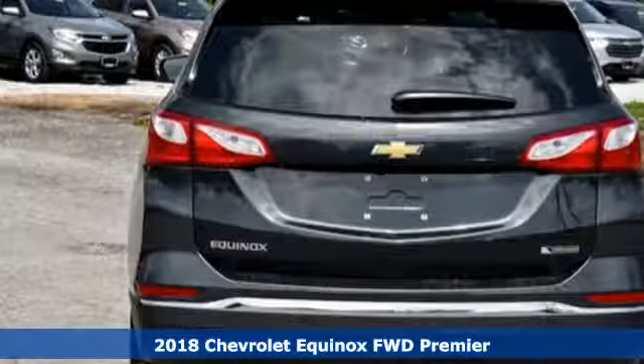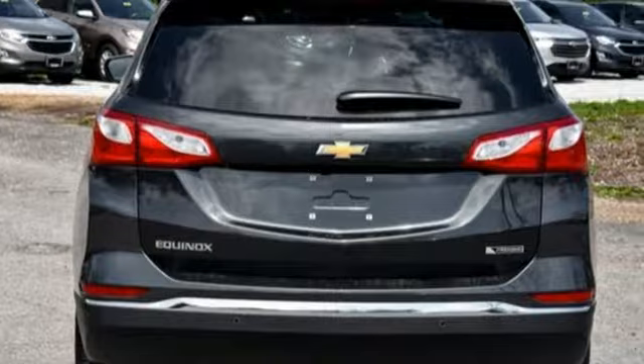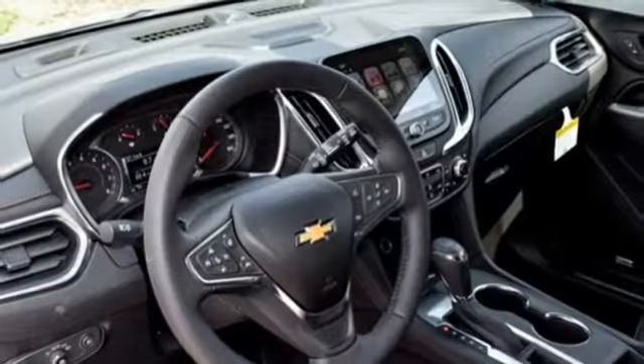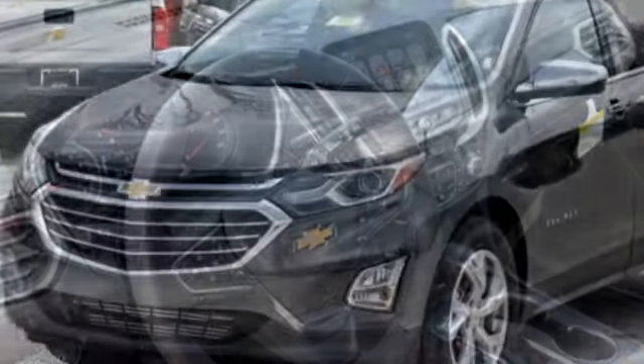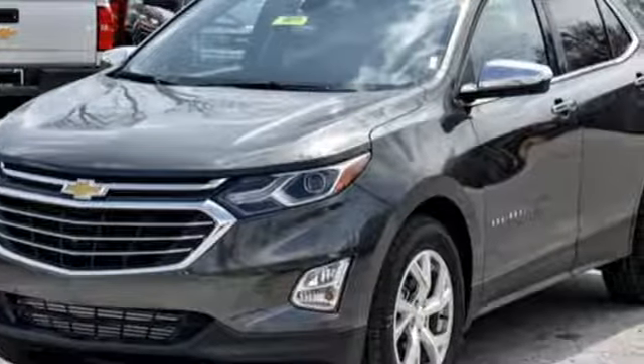Keyless entry lets you in. Fold down the 60-40 split rear seat and you've got over 63 cubic feet of cargo space. And whether the seat's up or down, Chevrolet's MyLink audio system brings Bluetooth to a 7-inch color touchscreen.